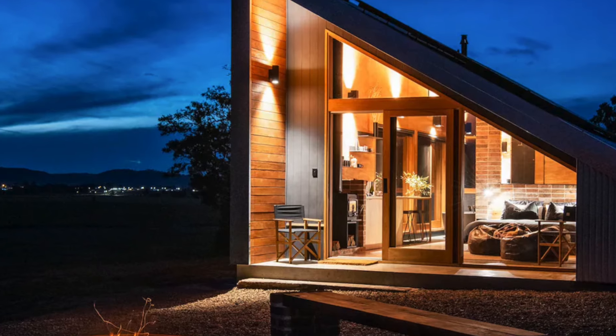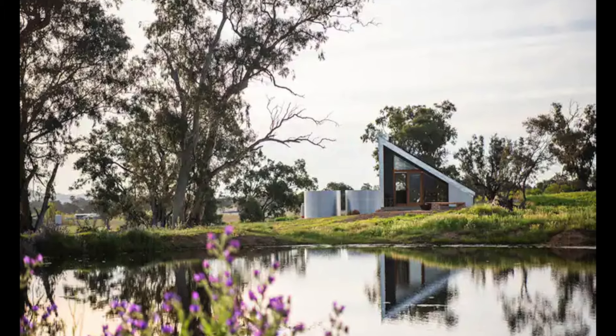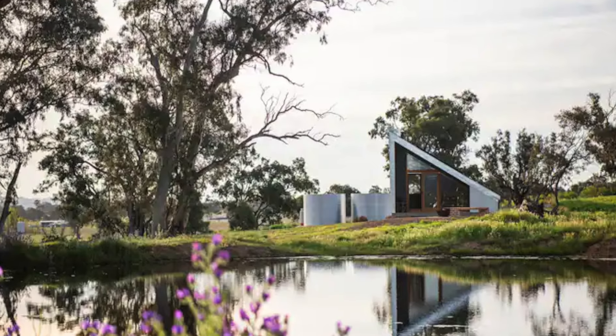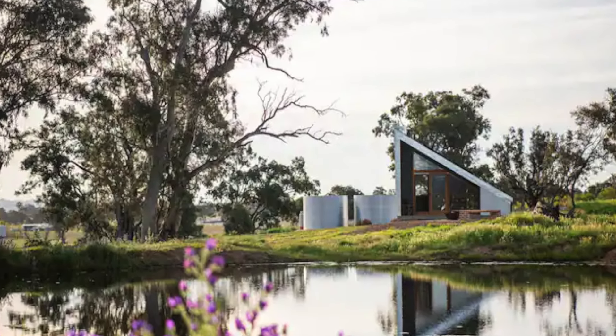Gawthorne's Hut was conceived during the NSW drought to help the landowner develop a diversified income stream, shifting away from a sole reliance on traditional cattle breeding and grazing.